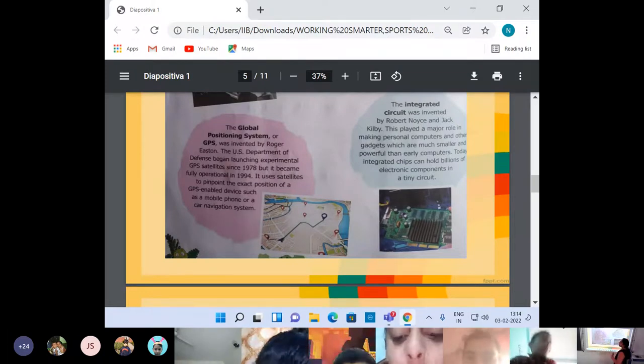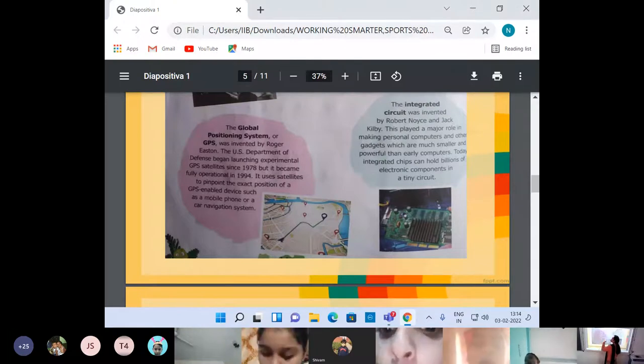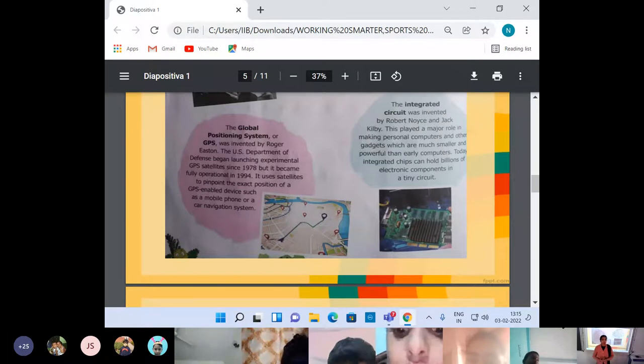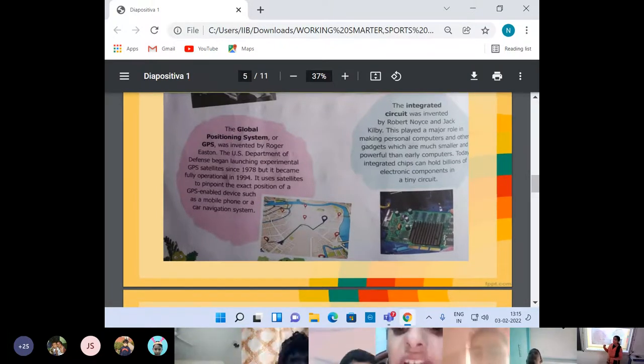GPS uses satellites to pinpoint the exact position of a GPS-enabled device such as mobile phones or a car navigation system. So if your GPS is on in your mobile phone, you must have seen that in certain apps — if you are ordering something online or booking an OLA or a car — it automatically fixes your location. Because your phone's GPS is on. GPS helps to find out the exact position of the device.